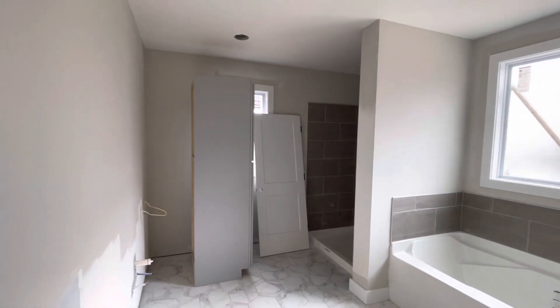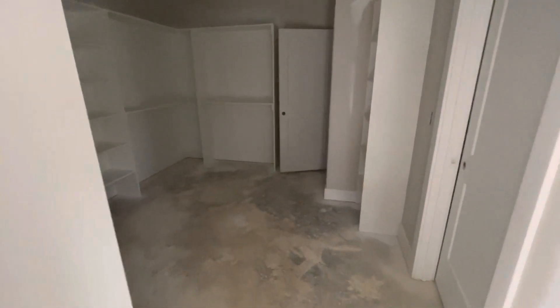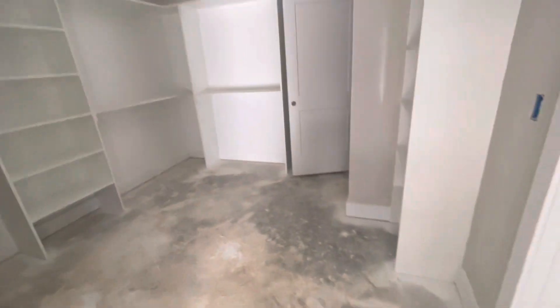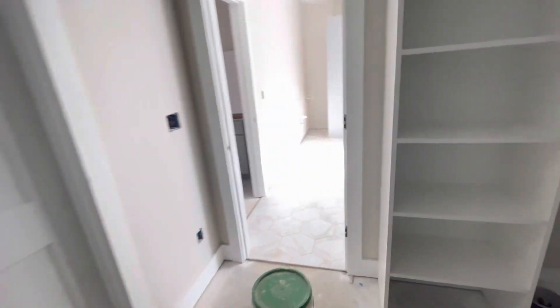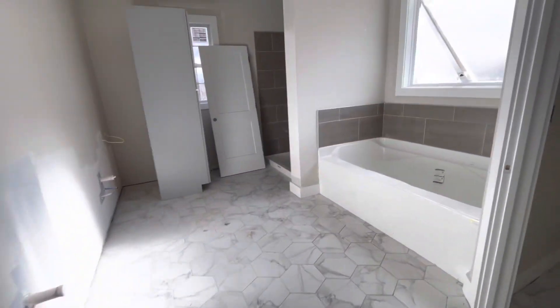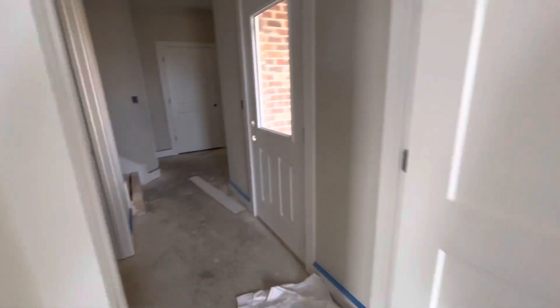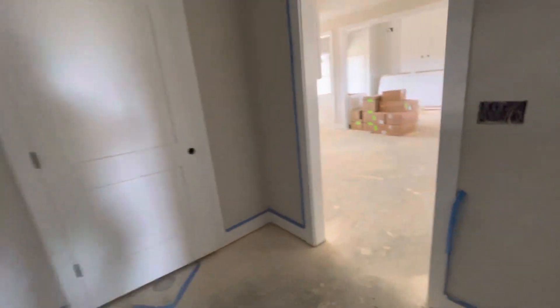Really big bathroom here. Huge walk-in closet — pretty massive. Let's see if we can shut that door before it kicks off. Right back here to get this door shut.